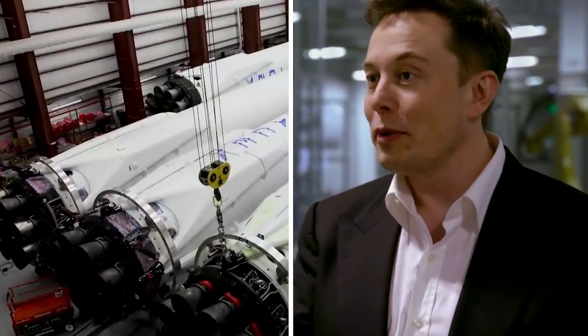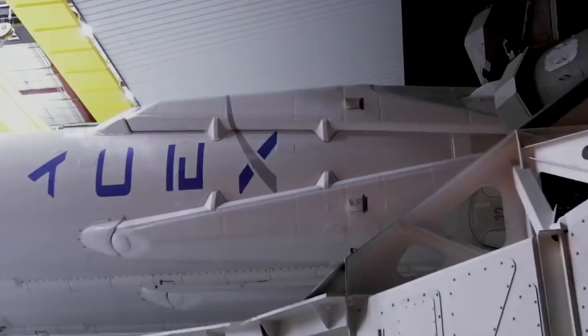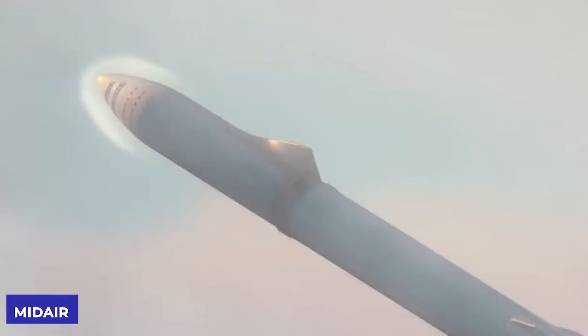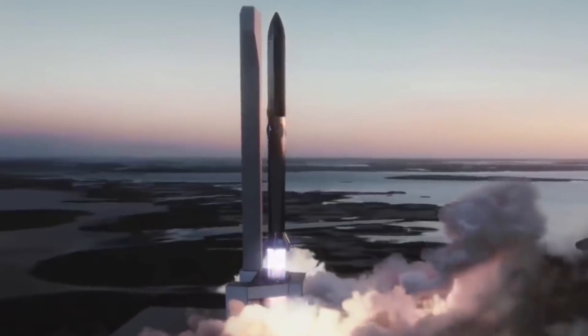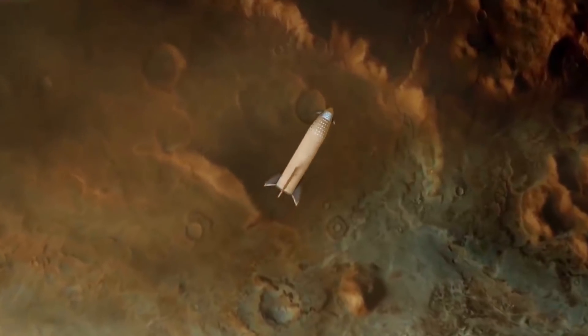Elon Musk continues to surprise us with his astounding technological developments. He has revealed how his company SpaceX is going to land a rocket by catching it mid-air. We'll give you an insight on the Starship and its Super Heavy landing trick that will revolutionize the industry and save SpaceX millions by saving crafts. Stay until the end to see how.